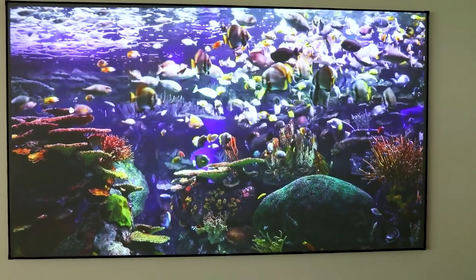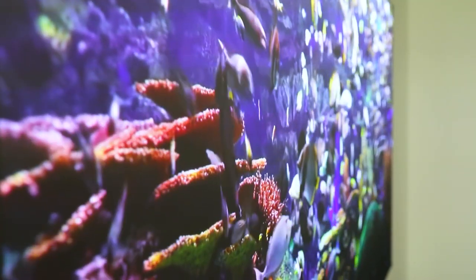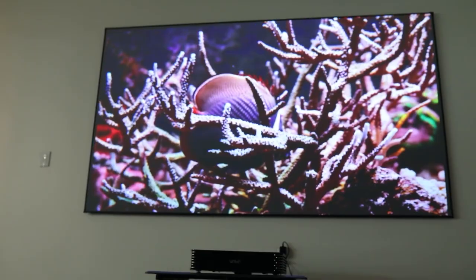Unlike laser projectors on the market that use a single laser light source and a color wheel, the Vava Chroma uses a triple laser light source — red, green, and blue — so the color gamut is much wider. It delivers up to 106% of the Rec. 2020 color range, which is superior to the color range of top movie theaters in the world.